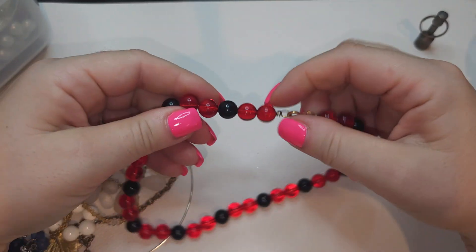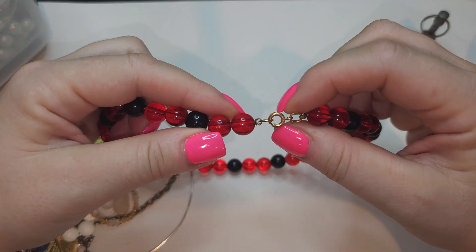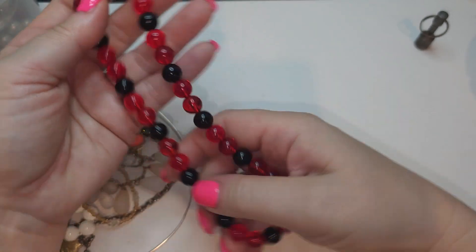Right here we have a plastic red and black bead necklace with gold tone closure. Very simple.